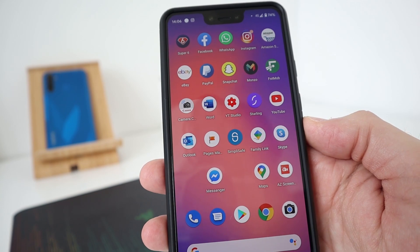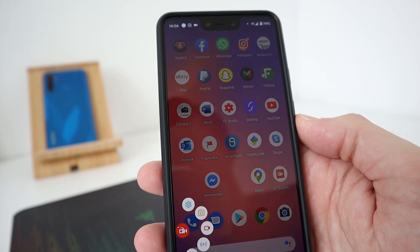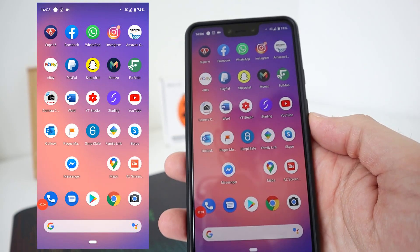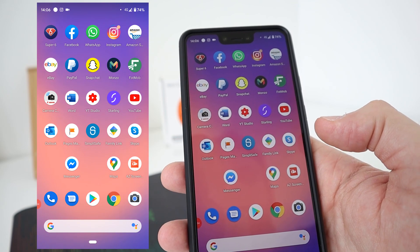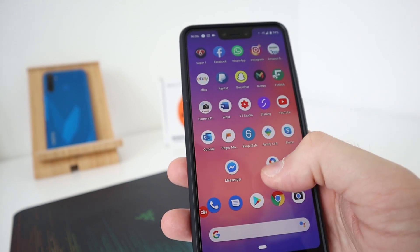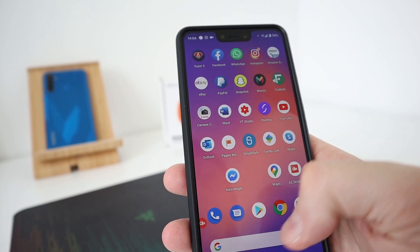Skype — everyone knows what Skype is. AZ Screen Recorder — this is an app I use to record all my screen grabs or video recordings on the actual phone itself. So that's actually recording now, me doing left and right. Very handy tool. Maps — I use Maps nearly every day, I really rely on Google Maps.